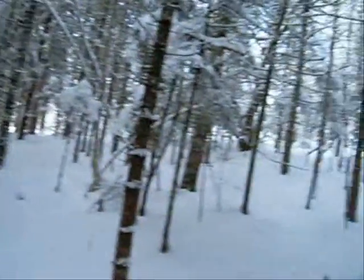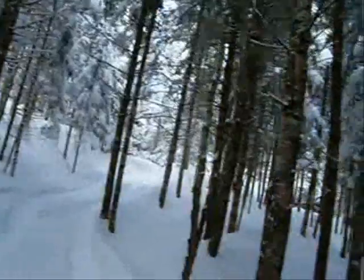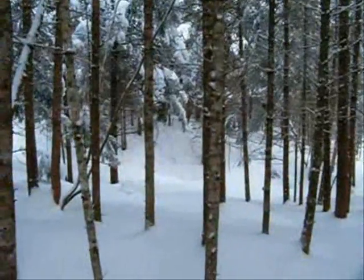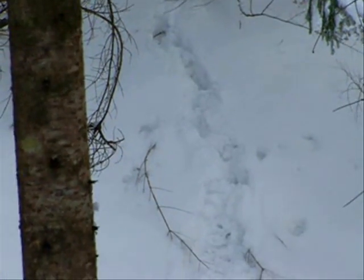Anyway, here we are deep in the woods. I don't know if you can see over on the far side there, right in between there — that's a deer trail.